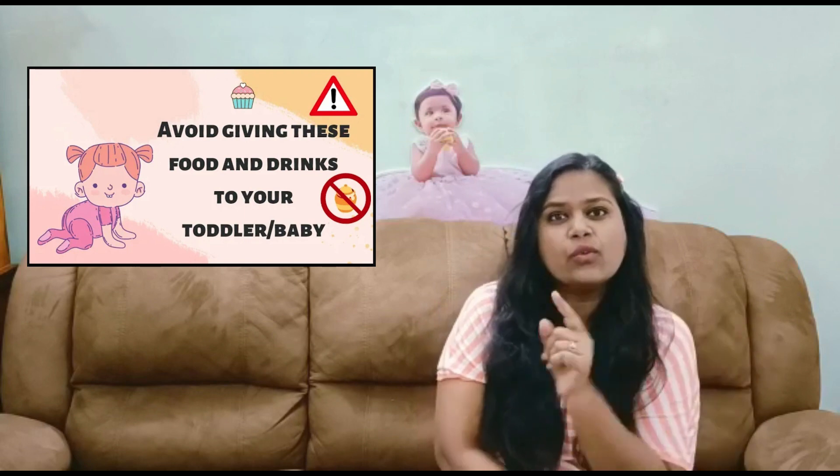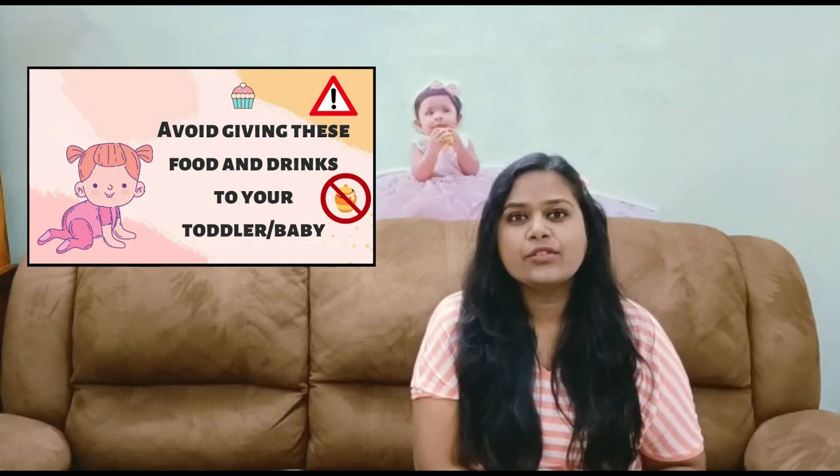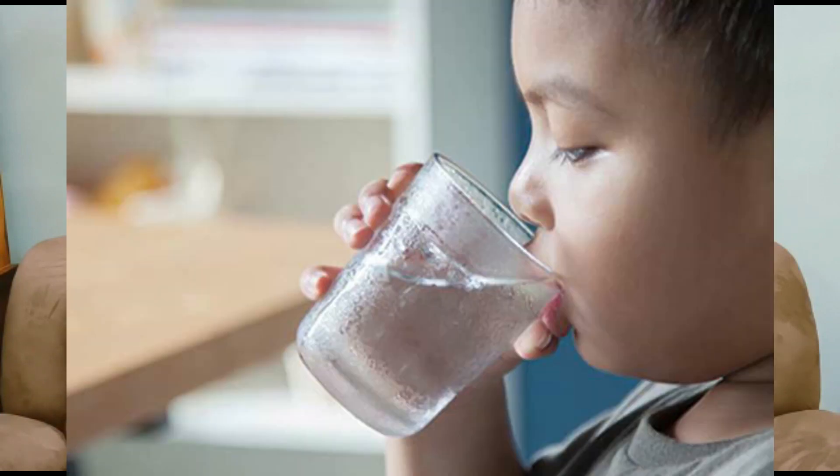Our first tip for today is hydrate your baby — literally giving water to your baby. Any form of liquids is fine. As we discussed in previous videos, avoid free juices or any other types of food that include sugar. What I mean here is hydrating with water. You can give water very frequently because it's very hot and humid, and they're going to dehydrate, which is not good for them.